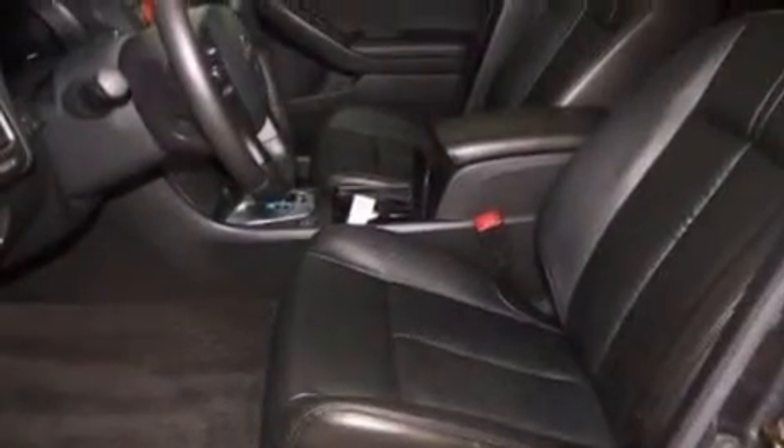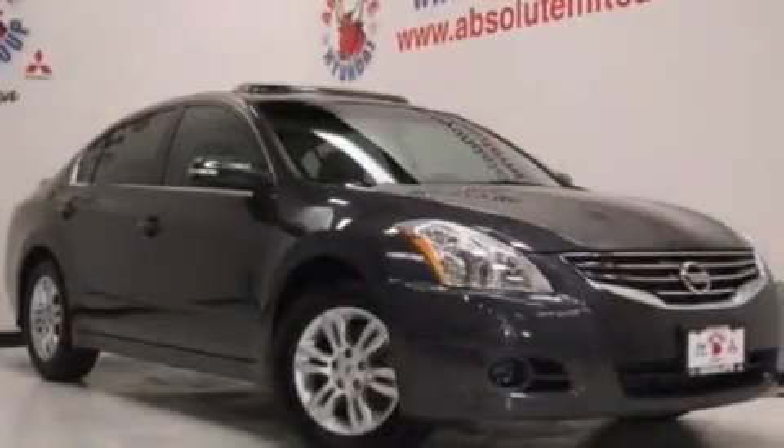A passenger side airbag, rear seat childproof door locks, an auto-dimming rearview mirror — and this vehicle has less than 35,000 miles.